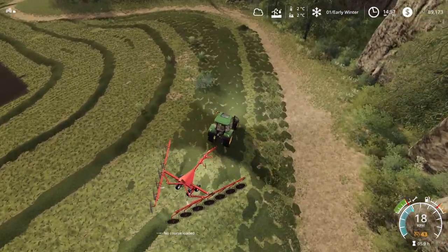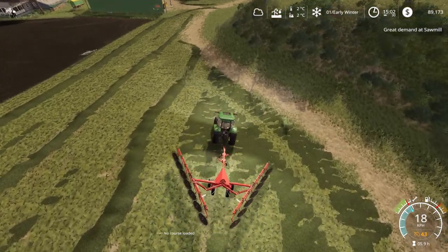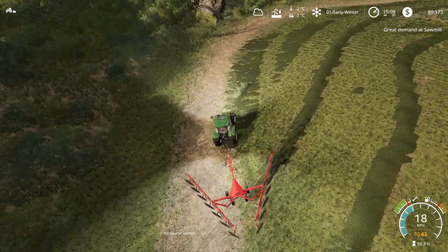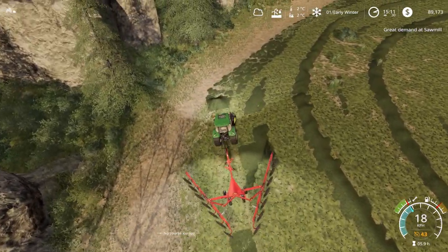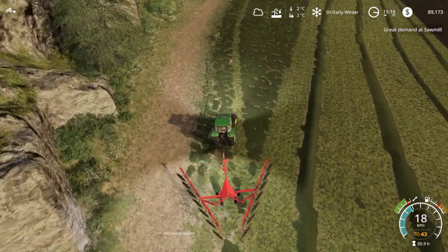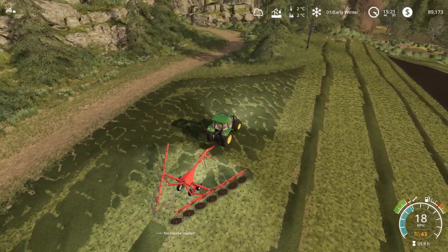Plenty of people are telling me to get rid of these tractors because they're a rebranded version of another brand. I do know that, but honestly I love John Deere tractors and the majority of you watching do too. I know they're not official John Deere tractors in the game, but we're not getting rid of them. Anything painted green and yellow I'll use — they're still by far my favourite tractors.